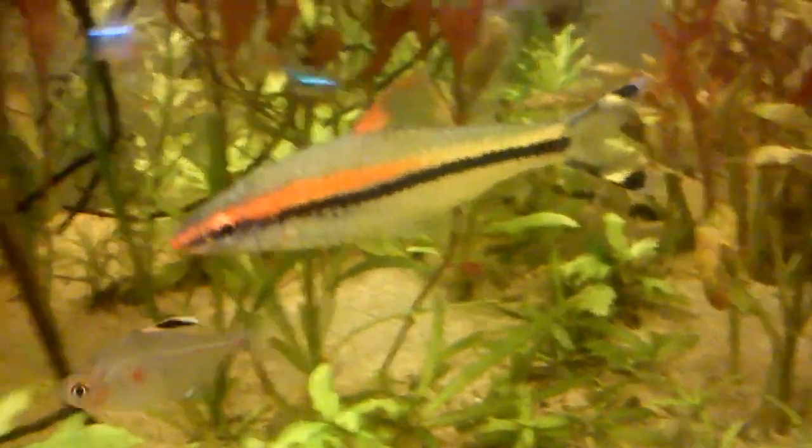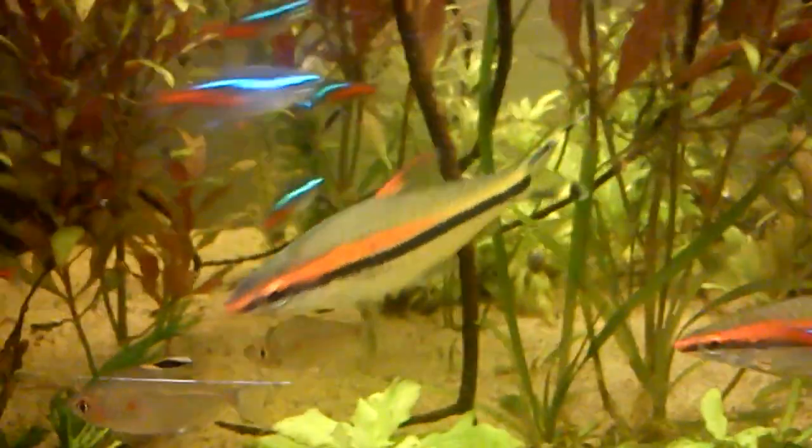Here is one of the Roseline Sharks, which is actually a barb, for those of you who do not know that. The second one just swam by — very, very cool fish.